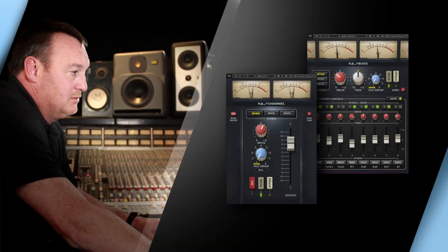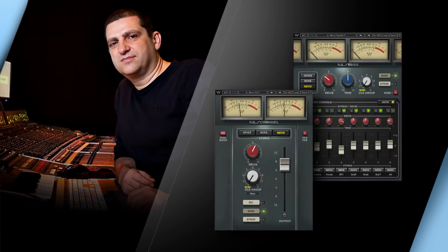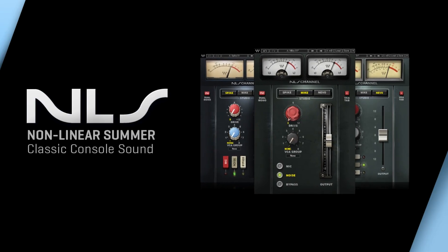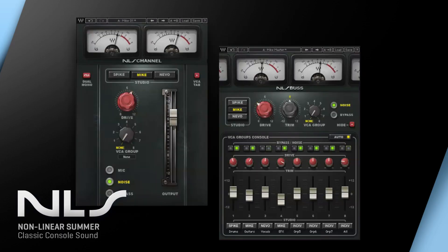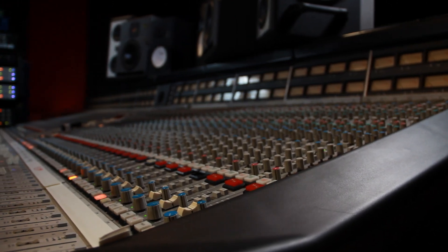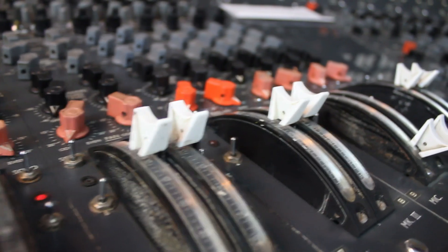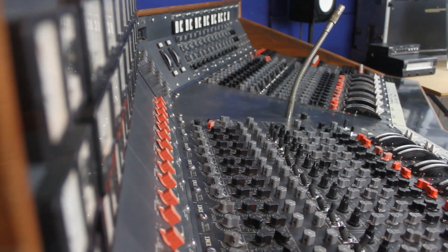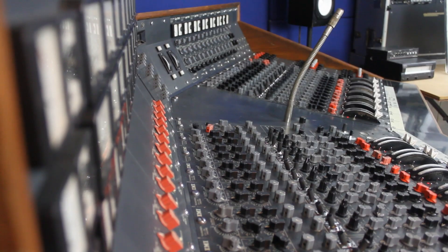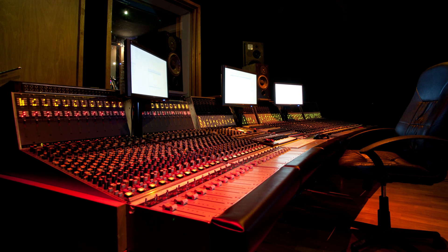Waves, together with Spike Stent, Mike Hedges, and Yoad Nevo is proud to present the MLS Non-Linear Summer. Three legendary consoles in one powerful plug-in. Featuring Spike Stent's SSL 4000G, the EMI 12345 Mark IV, owned by Mike Hedges and heard on such timeless recordings as Pink Floyd's The Dark Side of the Moon, and Yoad Nevo's customized Neve 5116.